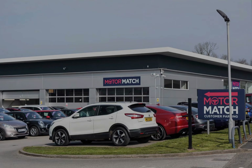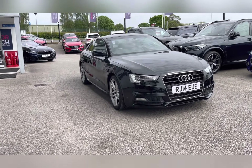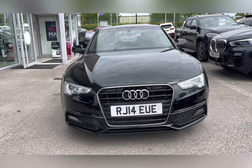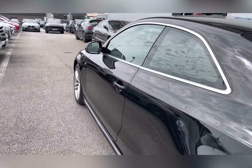Hello, my name's Lissy from MotorMatch Stafford, and I'll be taking you around this approved used MotorMatch vehicle. Today's 360x steering interior tour is on this Audi A5 2-litre TDI S Line, which is a diesel manual.